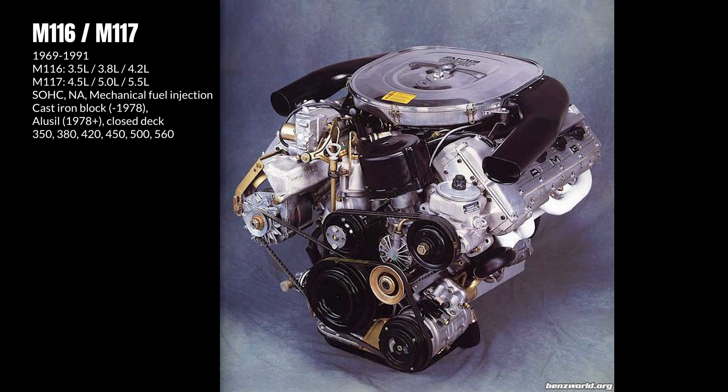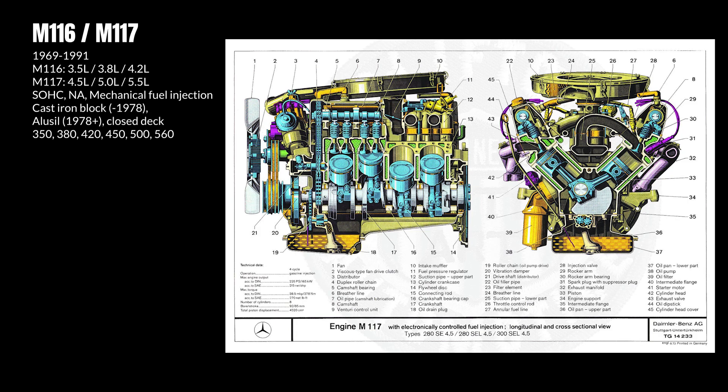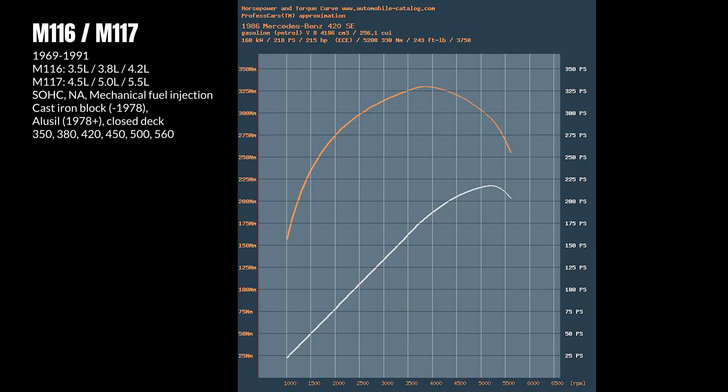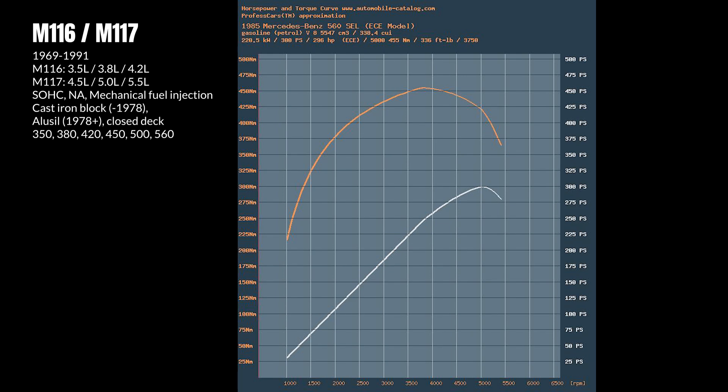The M116 was Mercedes' first mass-produced V8. Initially it had a cast iron block like the M100, which was replaced by an all-aluminum Alusil block in 1978. Like the M100, the M116 uses a single overhead cam design with Bosch Jetronic mechanical fuel injection. The M117 is essentially the same engine but with a larger block. The M116 and M117 delivered competitive performance for the time, especially the late 5.5-litre M117 found in the 560 models. These engines are now recognized as long-lasting powerplants found in some of the best-built European classics. One challenging area is with the mechanical fuel injection system, which very few know well today.